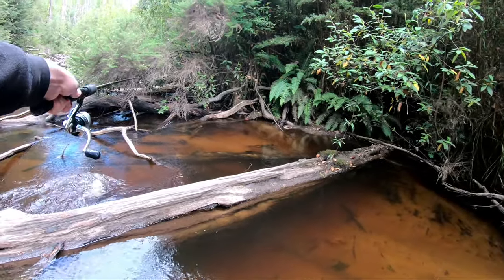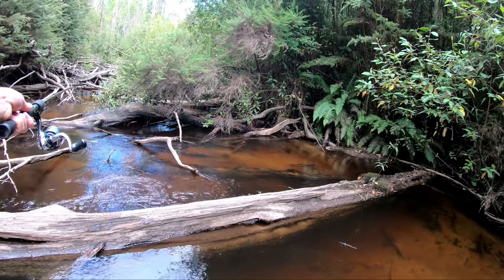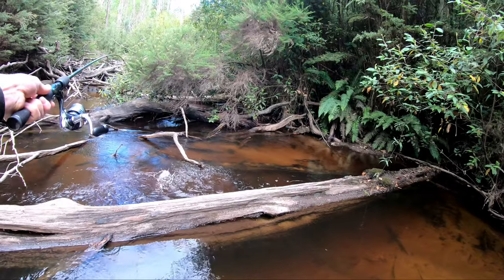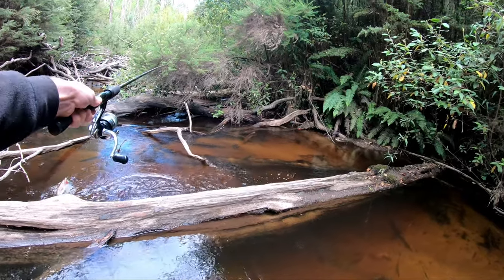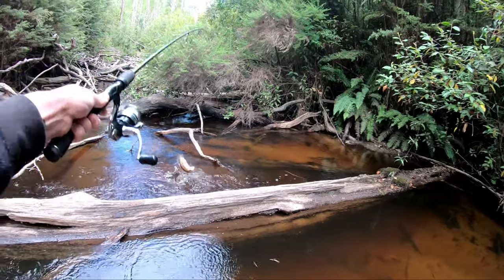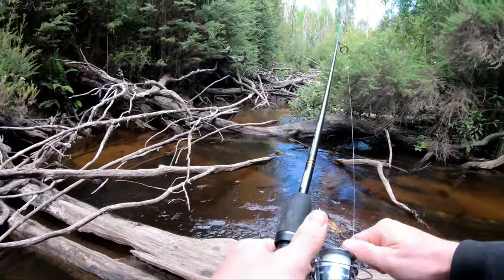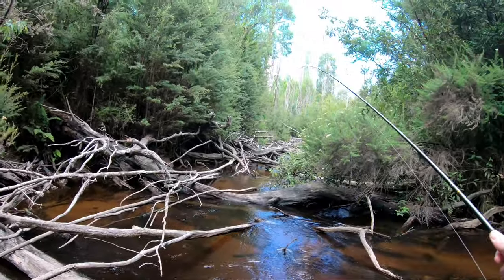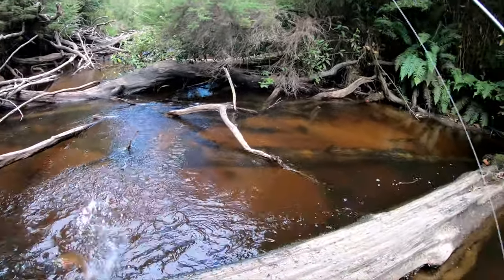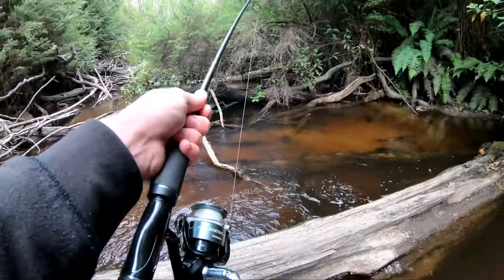There we go — and there is my first trout on a soft plastic. It's not a bad size either. That's beautiful. There's such good condition in here, I think. It's got a big head on him. Another one just cruised past. And that is why Rainbow Rock just is excellent.